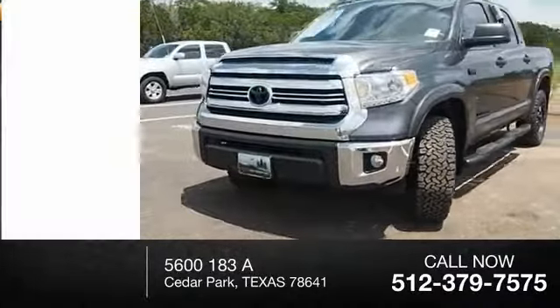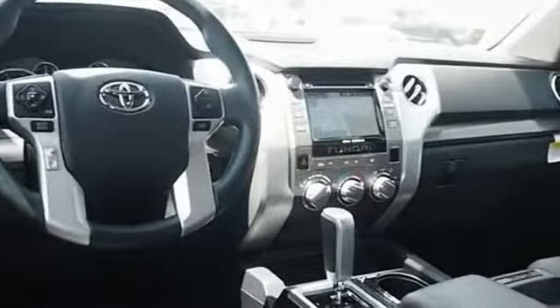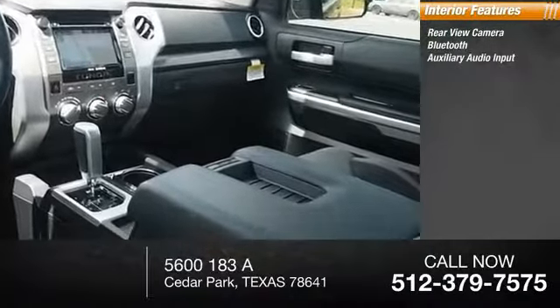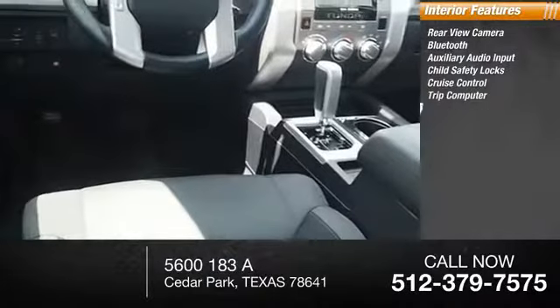Door reinforcement, privacy glass. Inside you'll find a rearview camera, Bluetooth, auxiliary audio input, child safety locks, cruise control, and trip computer.